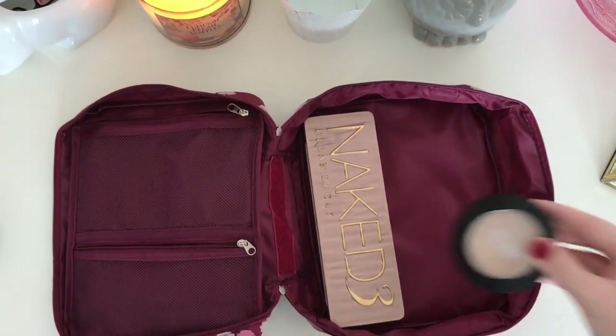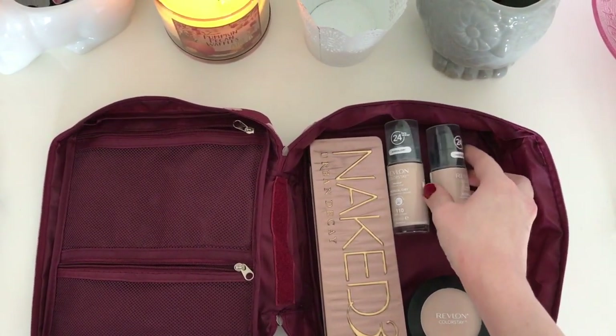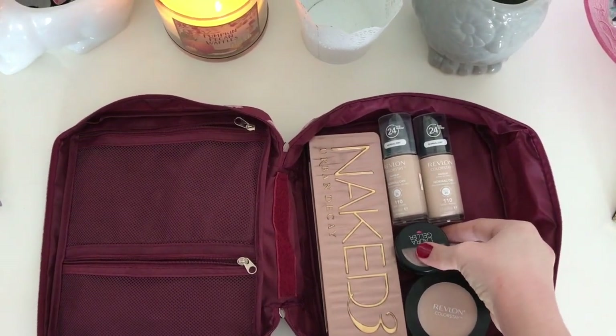I put my eyeshadow in there, I have to put my setting powder of course, and right now I am currently emptying one of my foundations so I had to pack two on this trip. And then I have to include my blush and my eyebrow powder.